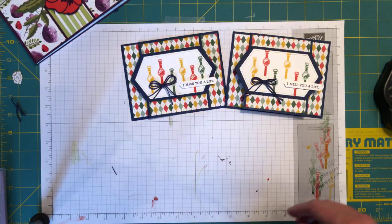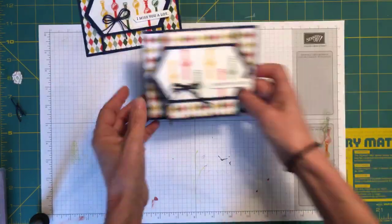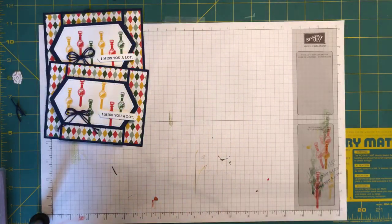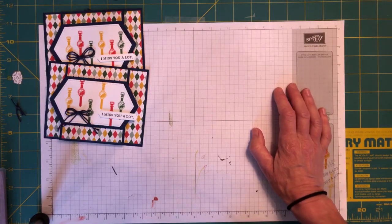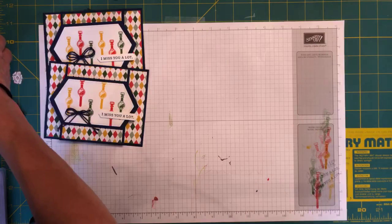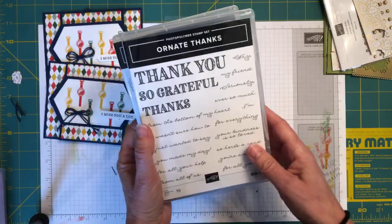This is the version you can make now with current product. Now we're going to make another version using the new Ornate Garden suite. I played with that card in class yesterday but didn't have the whole collection, so I couldn't show you everything. As a recap, we have the Ornate Thanks stamp set with that great font for 'Thank You,' 'So Grateful,' and 'Thanks,' plus wonderful script to go along with it.